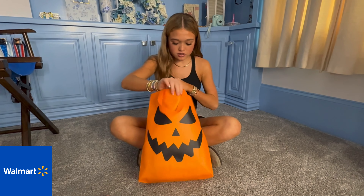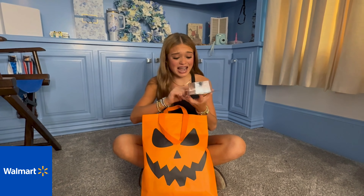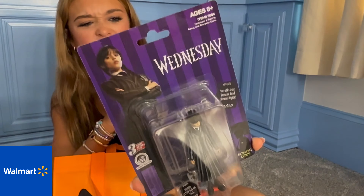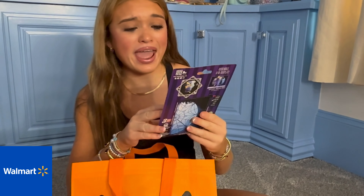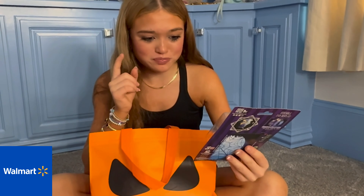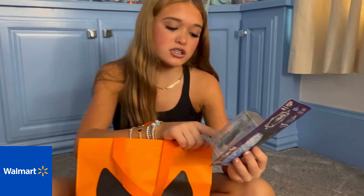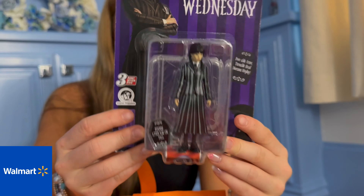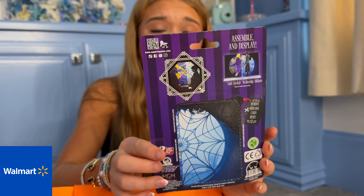So the first thing is this really tiny doll of Wednesday and it is really cute. Her head turns and her arms are poseable, which is amazing, and she has a little stand to stand on. That's so cute — that's what the back looks like. This is going to be so cool to collect like the whole little family. I'm so excited to do that, and she is just so cute.